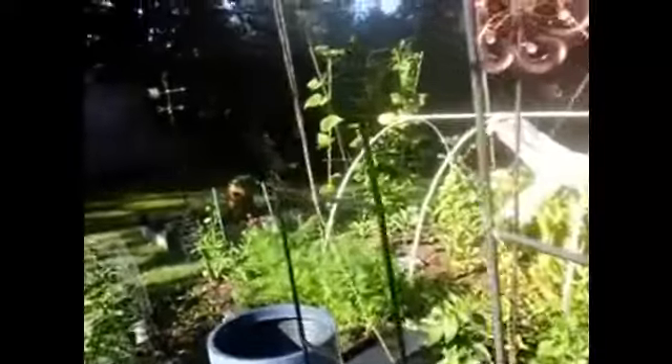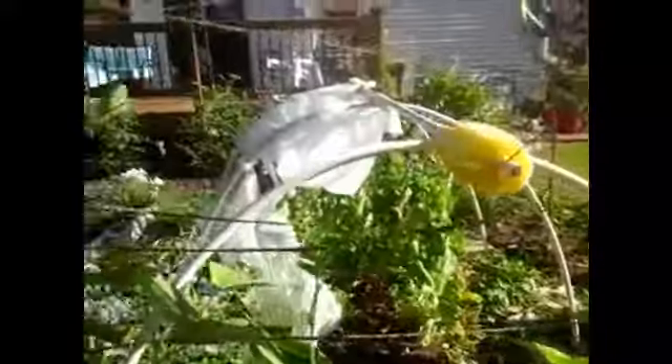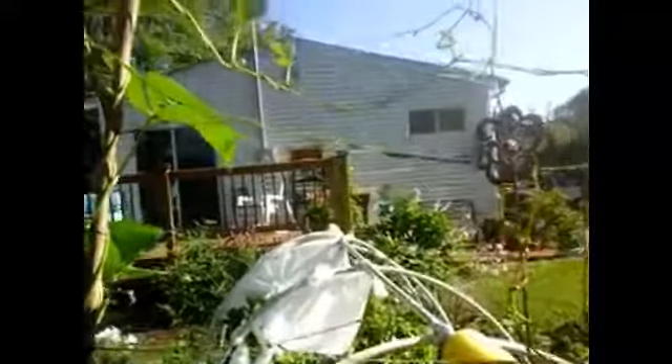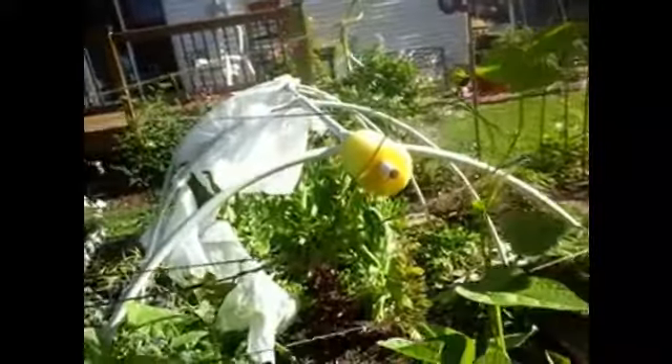I do have beans growing in the back here too. I just stuck them in the ground one day along here. As they started growing I had to add the trellis. So it's a little makeshift trellis, and it's not high enough because it wants to go higher. I keep wrapping it around these horizontal strings.